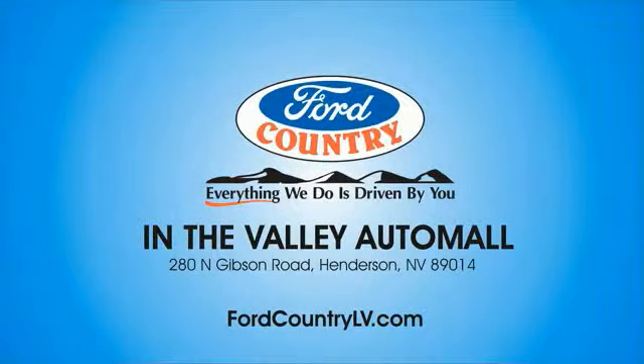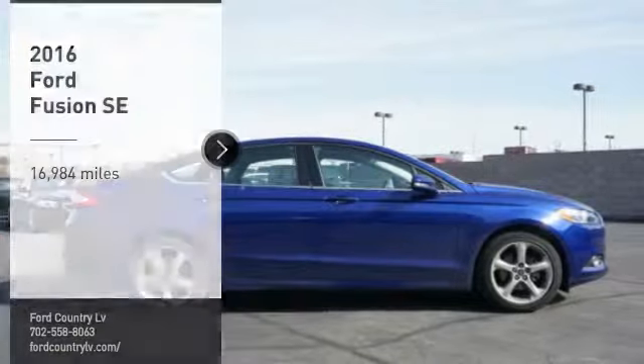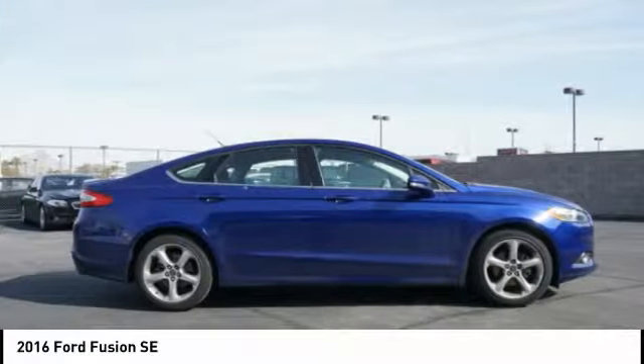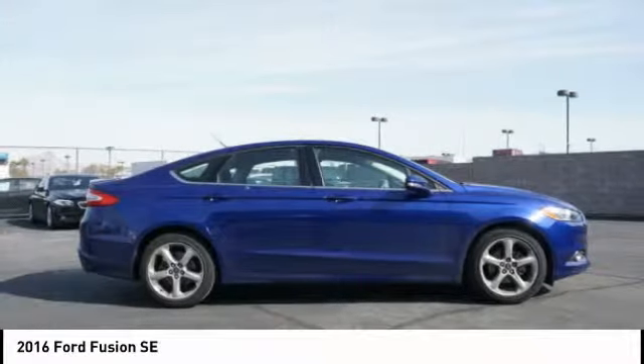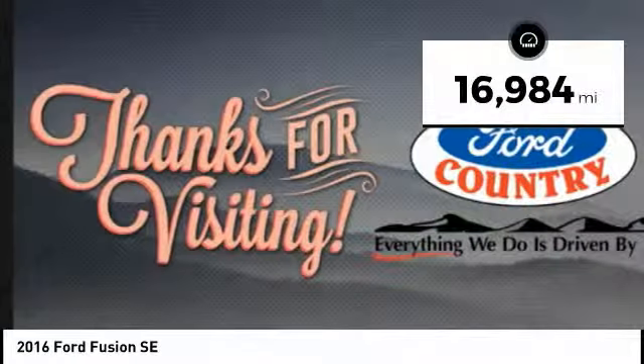Visit Ford Country in the Valley Auto Mall today. We are pleased to show you this 2016 Fusion. You can have both impressive power and great economy in a Fusion. This vehicle has less than 20,000 miles.